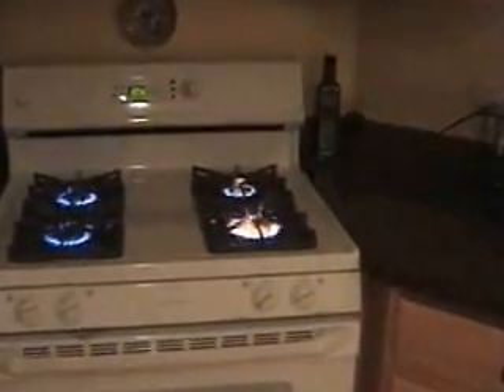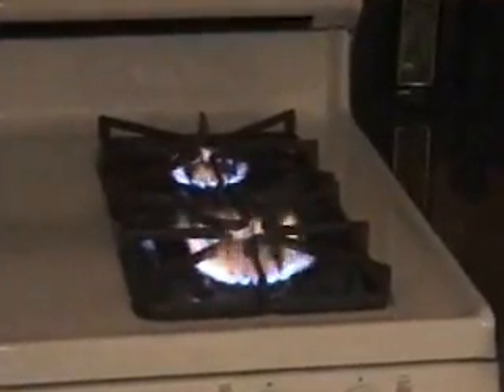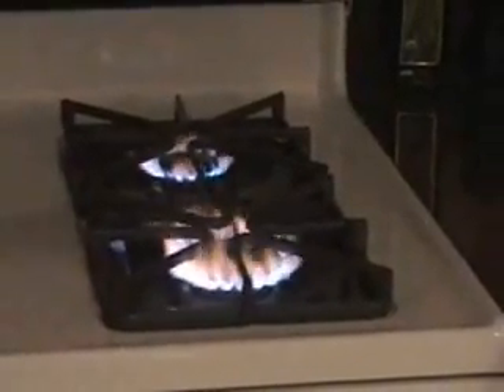And you can see all the — look at the flame. It takes about two or three seconds, and there you go. What's happening, I believe, is the flames are burning the silver that's located inside the water, and as a result you get the orange flame.